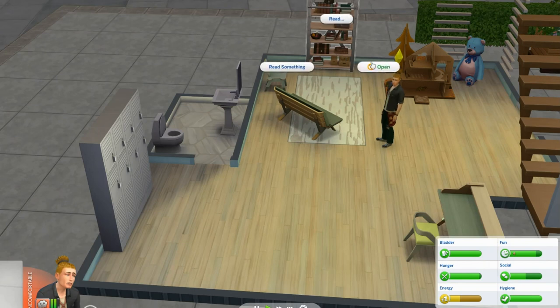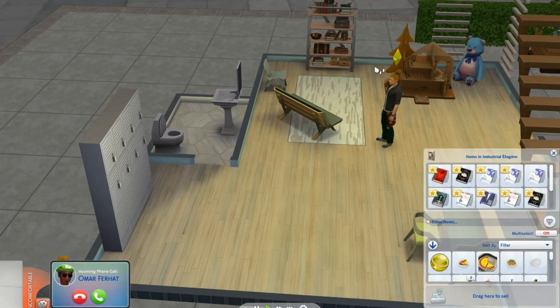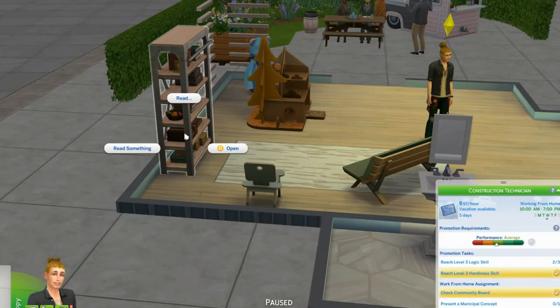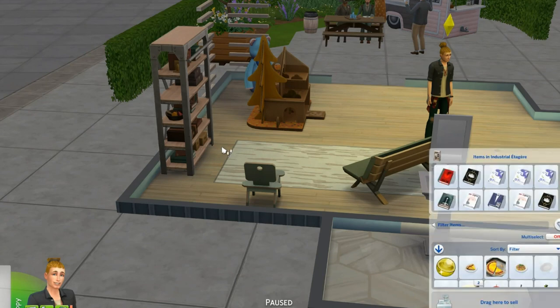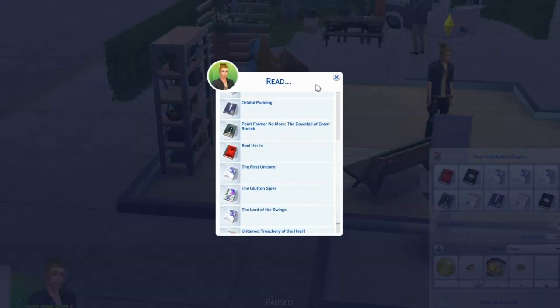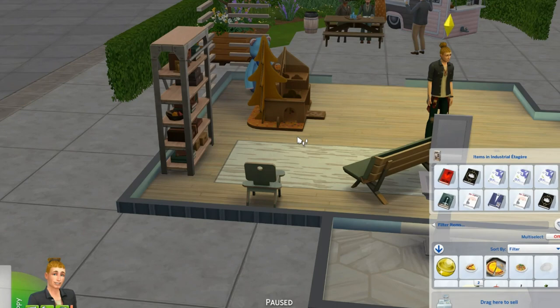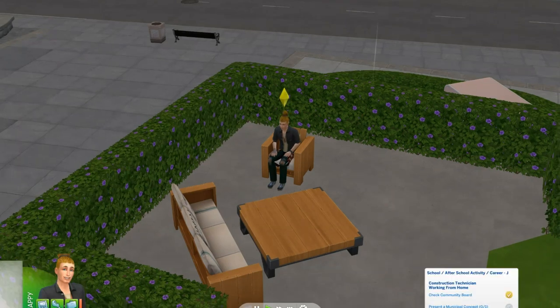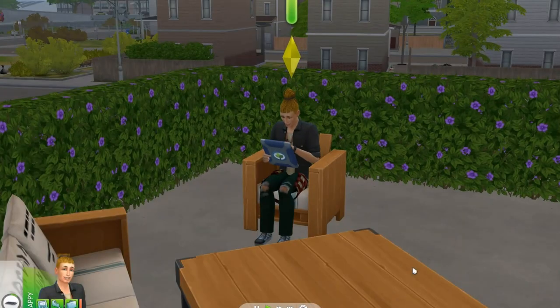There is a bookcase and it has all different things in there. It doesn't look like there's any skill books, but we could buy one and keep it in our inventory. He cannot buy a book — that is too bad. There's a nice sitting area upstairs. This would be a good place for him to work on his municipal concept.